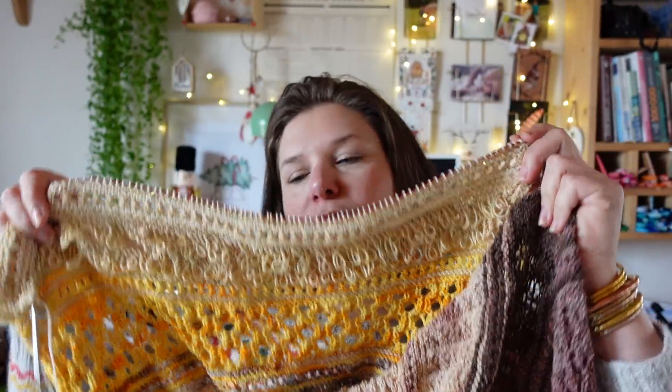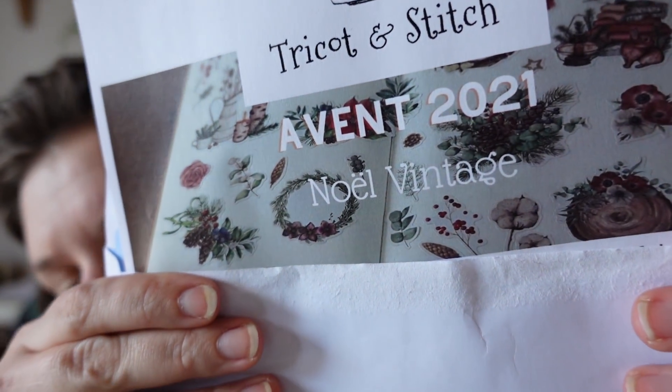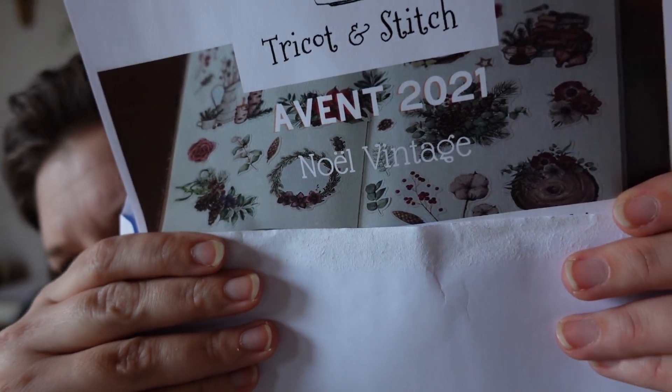On a atteint la moitié de l'étole. Je me demande si on aura du vert après, ça me paraissait logique. Sur l'image de départ il y a du vert, du feuillage. Peut-être que toute la fin de l'étoile sera verte. On verra, surprise, surprise.